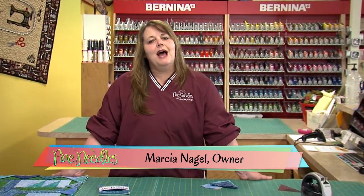Good morning everybody and welcome to another segment of Quilting Quickies here at Pine Needles Quilt and Sew in Rochester, Minnesota. Today we're going to talk about the Row by Row Shop Hop a little bit and a project that we're doing here at our store to participate in this great event.